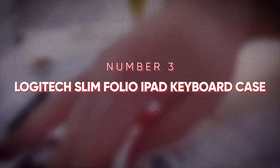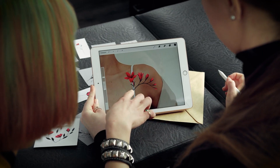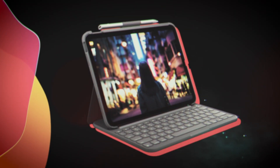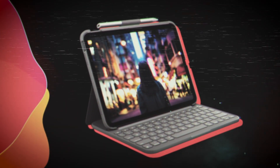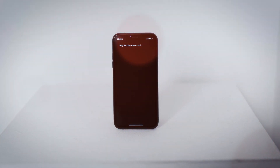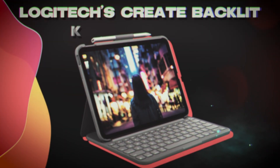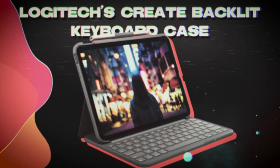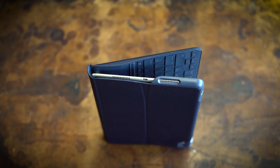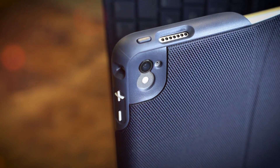At number three is Logitech's Slim Folio iPad Keyboard Case. You should probably get a nice keyboard case if you use your iPad for taking notes. If you have an iPad from 2017 or later, Logitech's Slim Folio is an excellent alternative because it has a row of iOS keyboard shortcuts for functions like Siri and Search, and a changeable coin cell battery that should last up to four years.